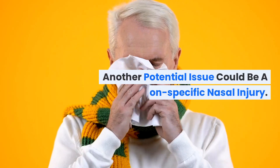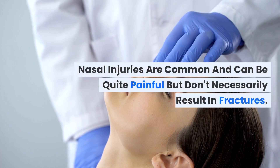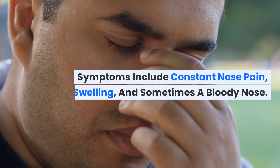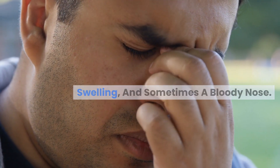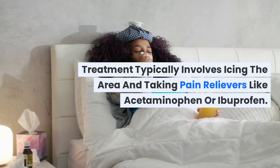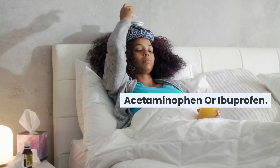Another potential issue could be a nonspecific nasal injury. Nasal injuries are common and can be quite painful, but don't necessarily result in fractures. Symptoms include constant nose pain, swelling, and sometimes a bloody nose. Treatment typically involves icing the area and taking pain relievers like acetaminophen or ibuprofen.